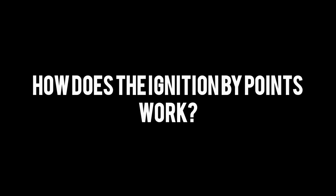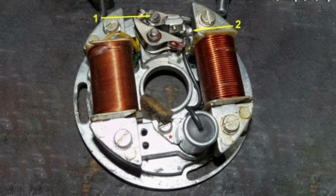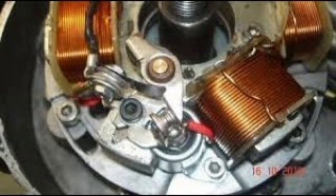How does the ignition by points work? Point ignition was a system commonly used in automobiles before the advent of electronic technology. In this system, engine ignition was achieved by generating and distributing electrical sparks through the points. The basic operation of the point ignition is as follows.